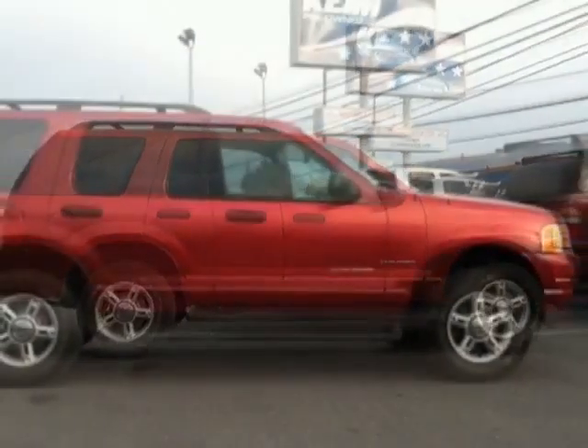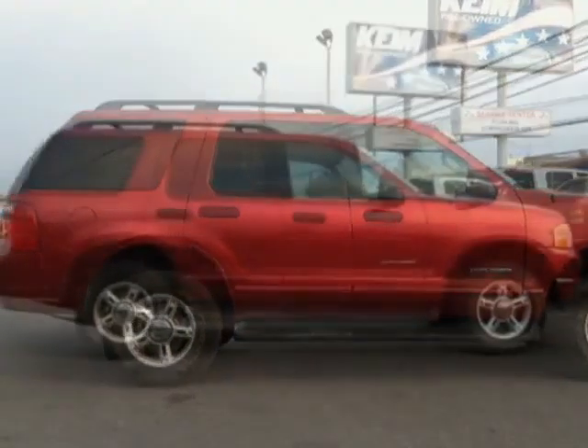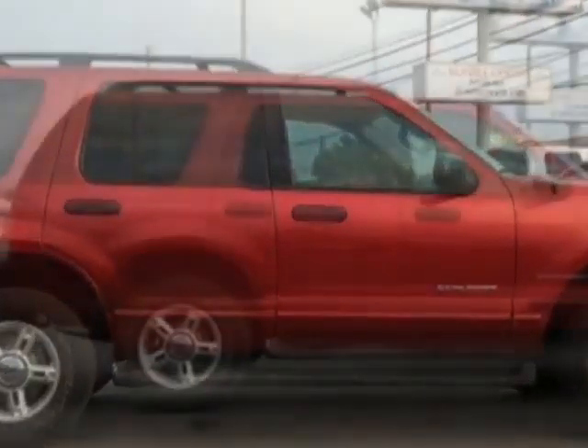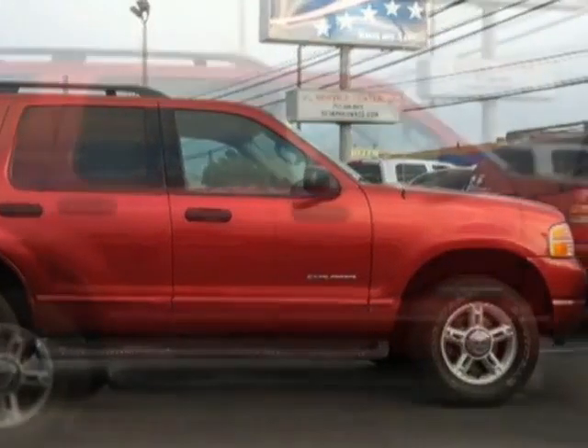This vehicle gets an estimated 15 miles per gallon in the city and an estimated 20 on the highway. This Explorer boasts a 4.0 liter engine and has a 5-speed automatic transmission.